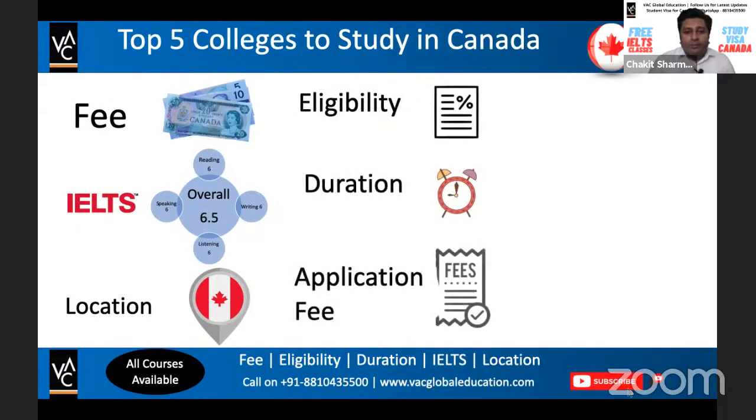Winding up today's video. Vaishnavi asks if she can get admission easily for a bachelor's program in Canada — definitely yes. Give us a call at 881043-5500. You can also bring your parents into a Zoom call so we can schedule a one-on-one counseling session, which will be very beneficial for you.